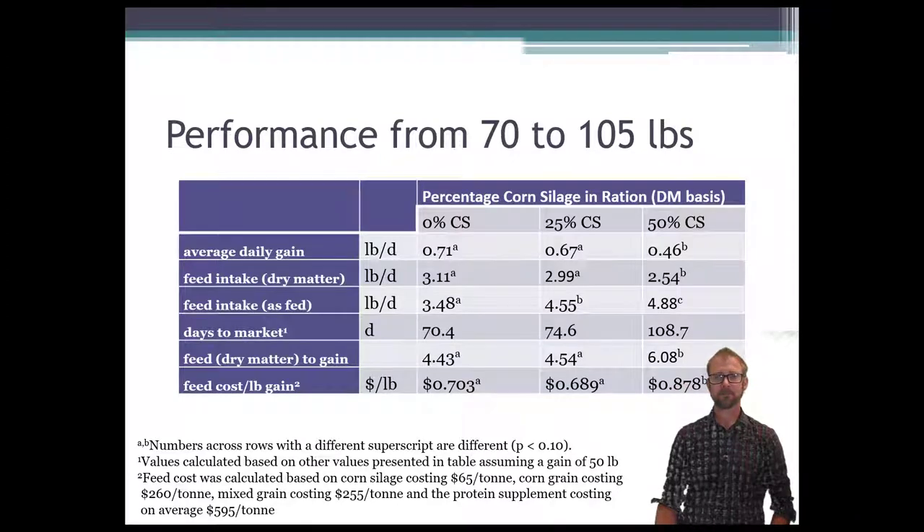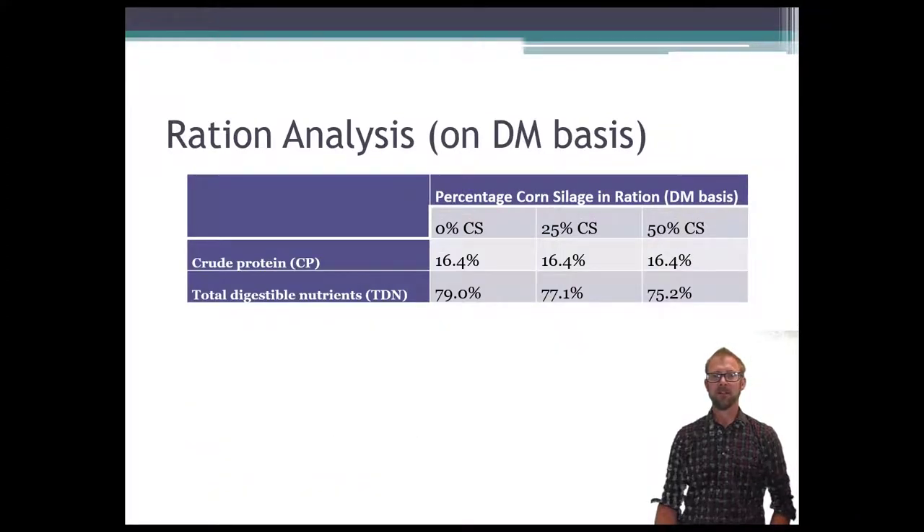Looking at the diets, we targeted 16% crude protein and achieved 16.4% across the board. The total digestible nutrients — the energy in the feed — decreased with more corn silage, which makes sense because we substituted corn grain and mixed grain, both of which have higher energy levels. So the more corn silage we put in, the less energy there was in those diets.